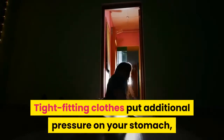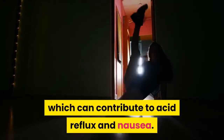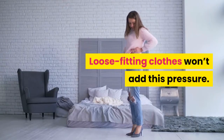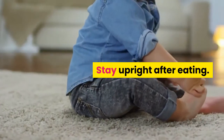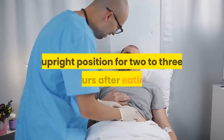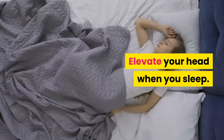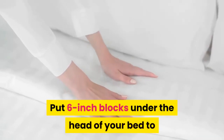Wear loose-fitting clothes, as tight-fitting clothes put additional pressure on your stomach, which can contribute to acid reflux and nausea. Stay upright after eating — keep stomach acids in your stomach by staying in an upright position for two to three hours after eating.